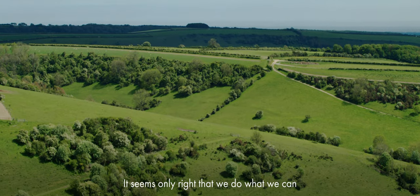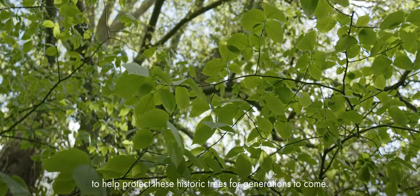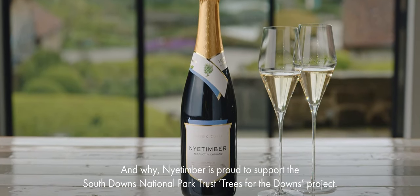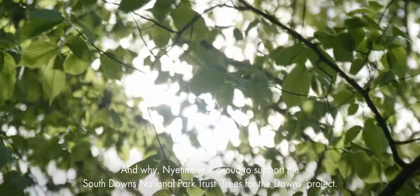It seems only right that we do what we can to help protect these historic trees for generations to come. And that is why Nye Timber is proud to support the South Downs National Park Trust Trees for the Downs project.